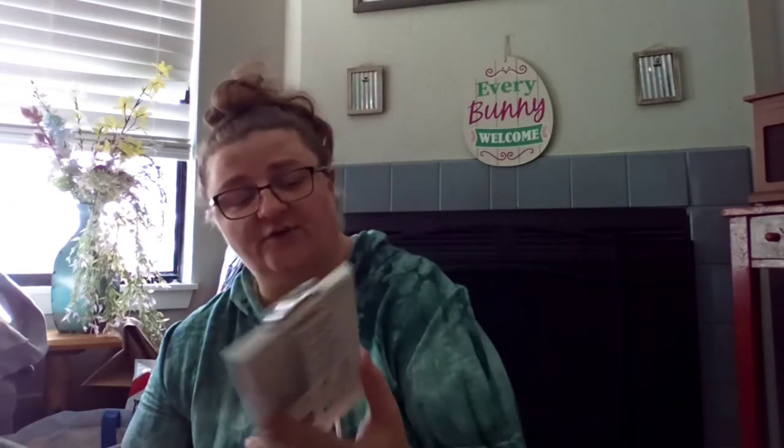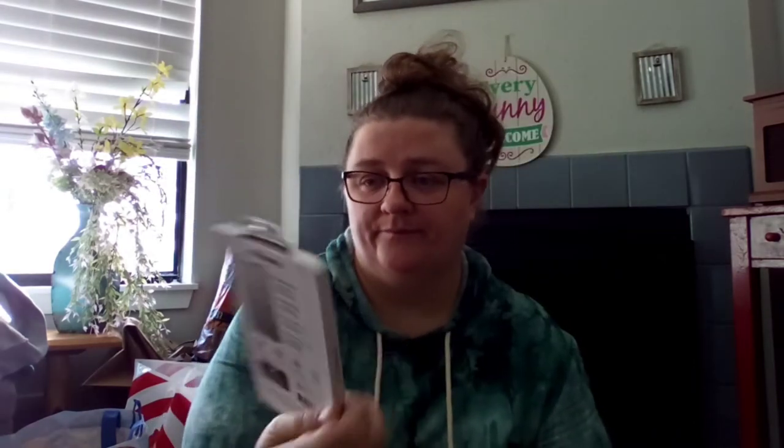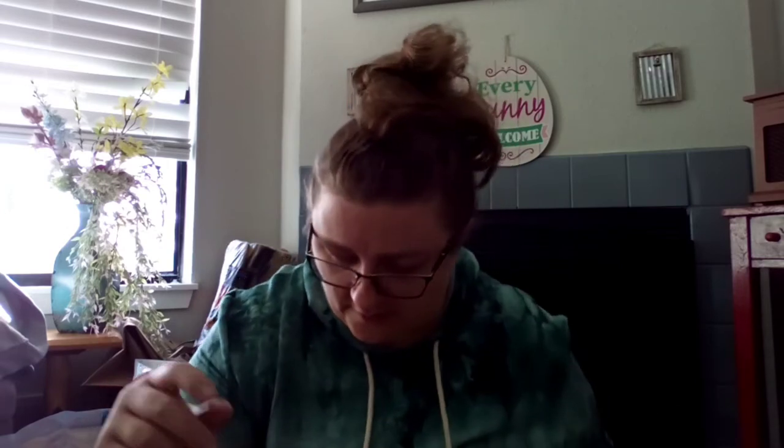We got a couple of Polaroid tempered glass screen protectors — this one is for the iPhone XR and this one is for the iPhone X and XS. You'd pay 30 bucks or more for a tempered glass screen protector at T-Mobile or somewhere like that. Bailey has that phone and she can't seem to keep her screen from cracking.